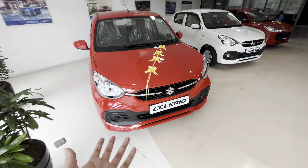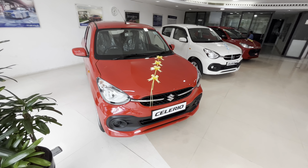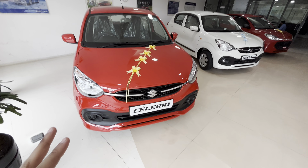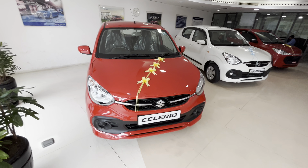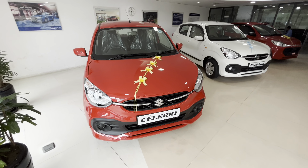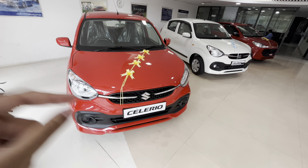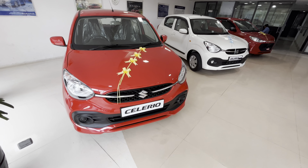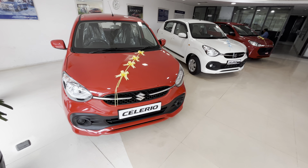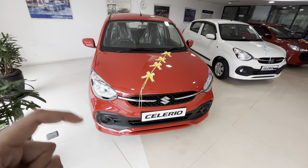There are better cars available in the market at the same price with bigger engines, better performance, and more features that Maruti is not providing. When the Celerio came to India it was a hit, but Maruti is now charging a premium on brand value. You can still choose it, but I recommend taking a test ride first and deciding for yourself. Thank you so much for watching — take care, bye!